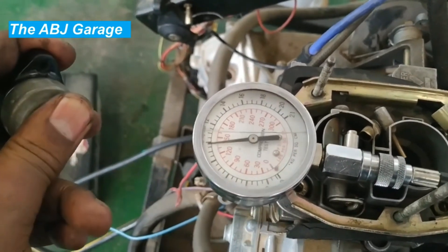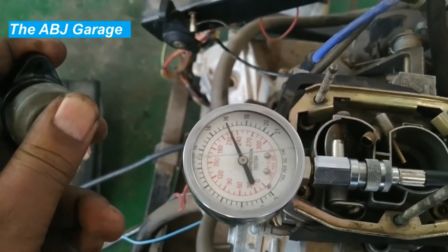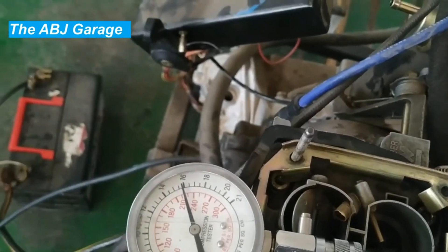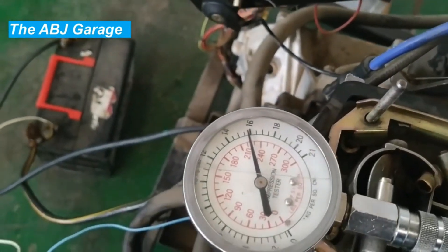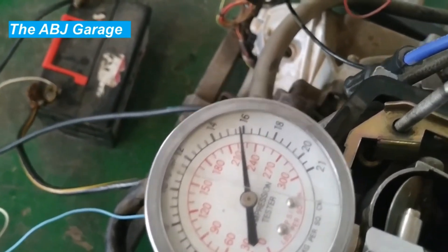Ten: clogged air filter. The air filter is responsible for filtering out dirt and debris from the air before it enters the engine. If it becomes clogged, it can restrict airflow, leading to decreased engine power and compression loss.